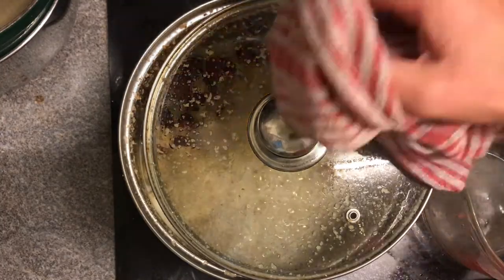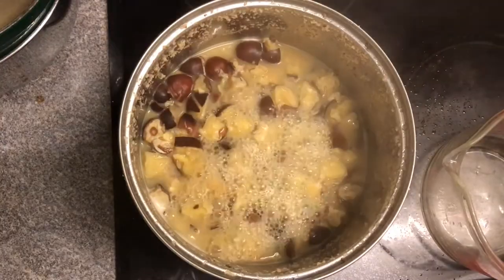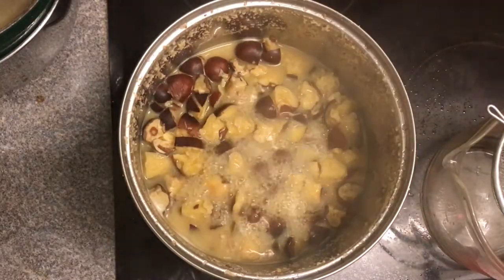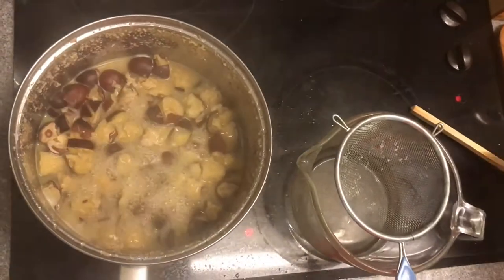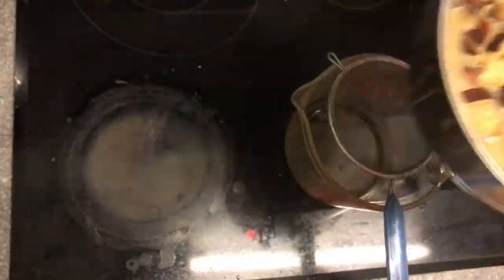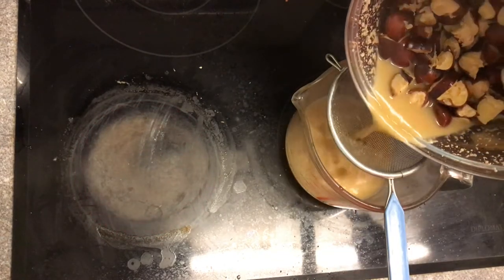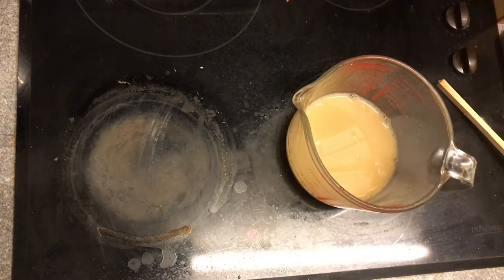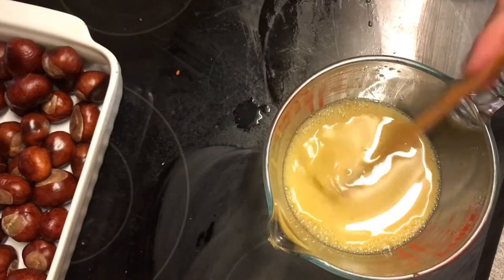Now mine kept threatening to boil over — it actually did a couple of times — so I did move my pot lid a little bit just to let some of that steam out. I will have to clean my stove afterwards as some of it has actually cooked onto the stove. So now I am just going to strain all the liquid off those horse chestnuts. These won't go to waste — the leftover horse chestnuts will go in my composter, and I'm sure whatever nutrients are left will make for some amazing compost next year.